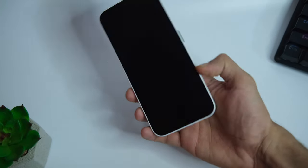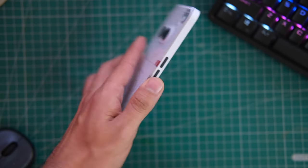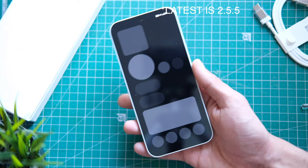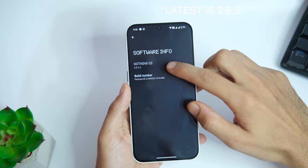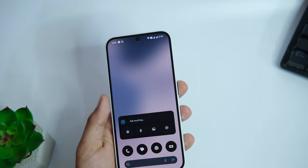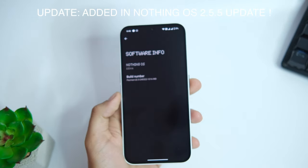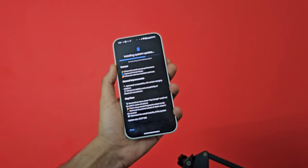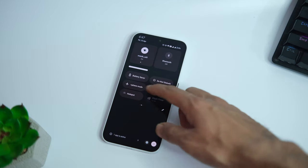The phone runs on Nothing OS 2.5.6, which is based on Android 14, and is one of the closest skins to stock Android out there, with some minimal UI elements on top that look really good. It is easily the second best flavor of Android after the Pixel skin. Though Nothing hasn't given the latest security update after launch, it did get a bunch of updates one after the other and the system is more stable than ever. There is no bloatware or unnecessary apps, and even the Nothing X app can be uninstalled, which is cool.